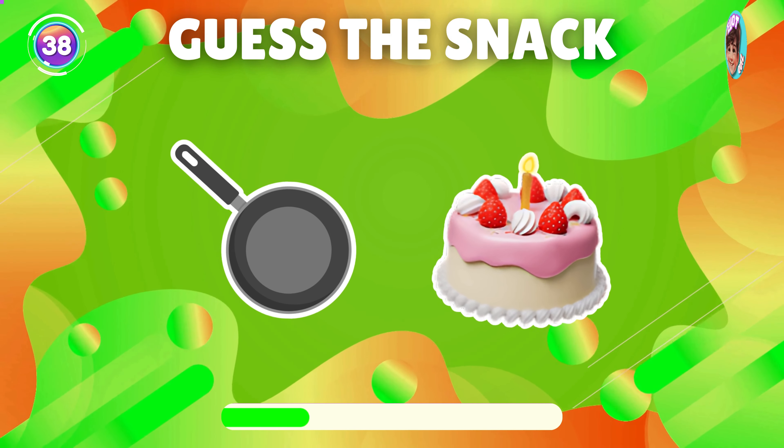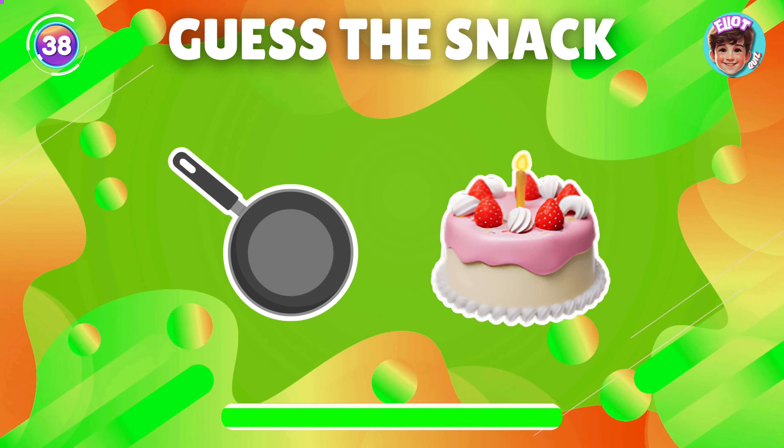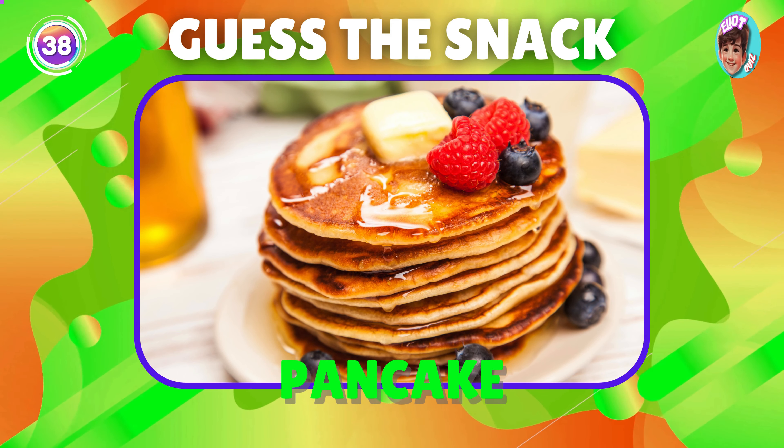Can you identify the snack from the emoji? Correct, it's pancake.